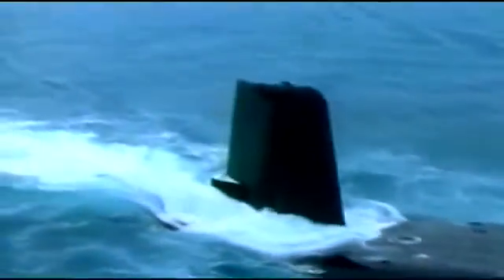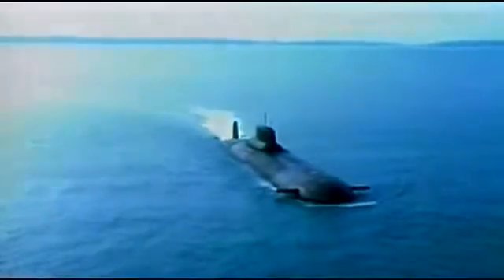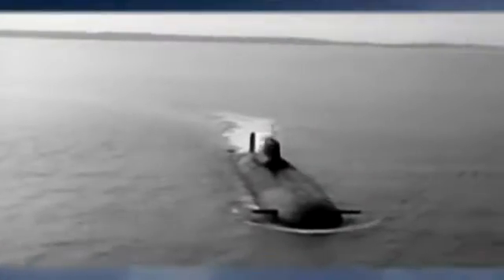Typhoon — the largest Soviet nuclear submarine ever built. For two decades, this deadly nuclear weapon stalked the seas. The Soviets called it Akula, the shark, and like its namesake, it's a deadly predator.